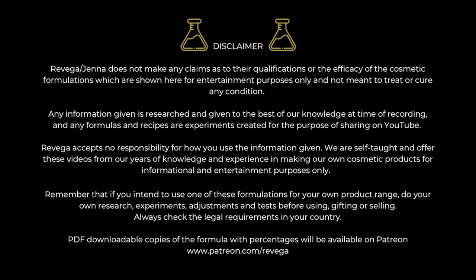Because of what I mentioned in my How I Create My Formulas video, I'm just going to reiterate this disclaimer. So Raviga, that's my company, slash Jenna, that's me, does not make any claims as to their qualifications or the efficacy of the cosmetic formulations which are shown here — for entertainment purposes only and not meant to treat or cure any condition. Any information given is researched and given to the best of my knowledge at time of recording, and any formulas and recipes are experiments created for the purpose of sharing on YouTube.